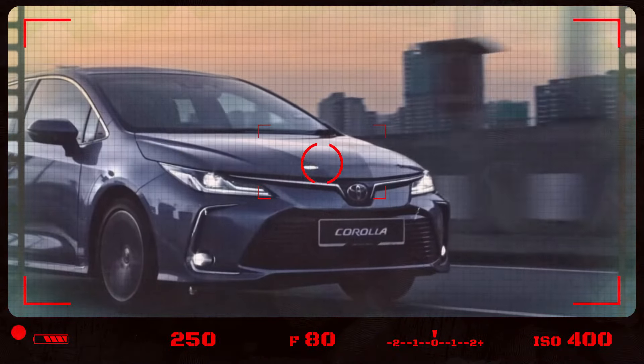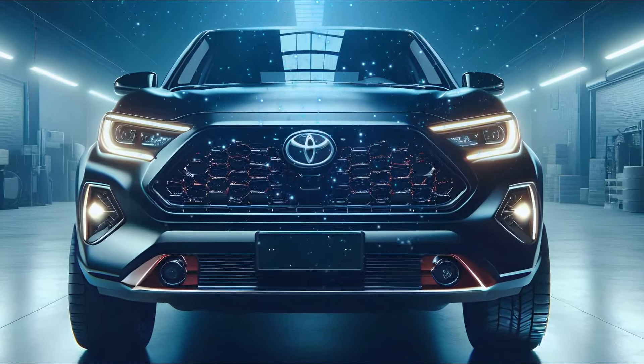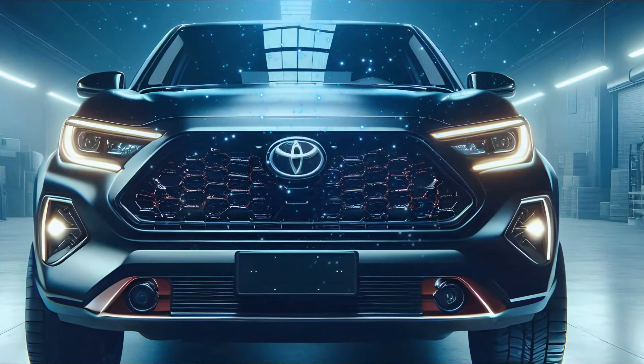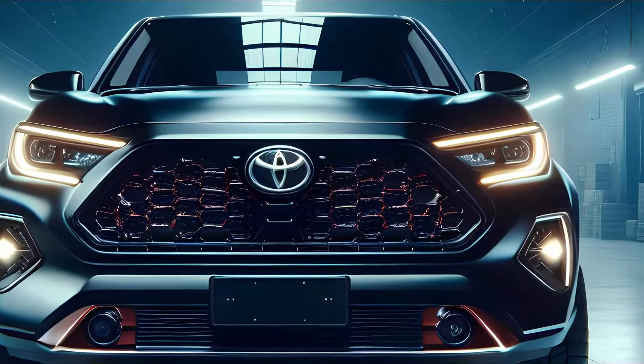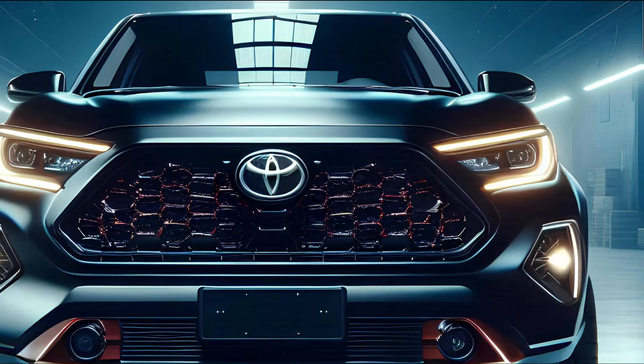Let's kick things off with the exterior, where the first thing that grabs your attention is the bold front design. Toyota has taken the classic Corolla DNA and injected it with a heavy dose of aggression. The grille is massive, featuring a sleek yet menacing honeycomb pattern, flanked by sharp angular LED headlights that seem to stare you down.